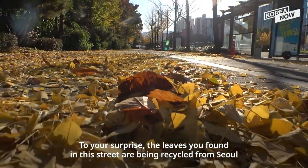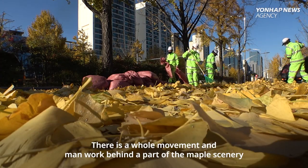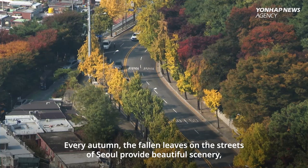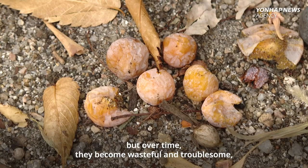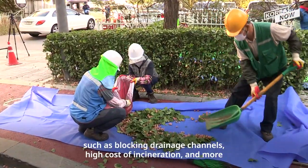To your surprise, the leaves you found in the street are being recycled from Seoul. There is a whole movement and effort behind a part of the maple scenery. Every autumn, the falling leaves on the streets of Seoul provide beautiful scenery, but over time they become wasteful and troublesome — such as blocking drainage channels, high cost of incineration, and more.